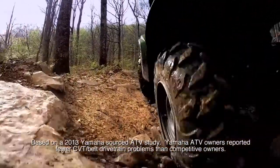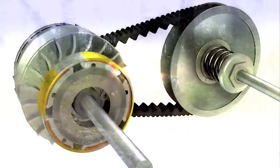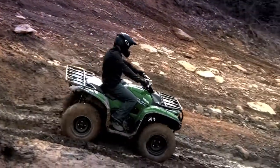Geared for a much lower RPM at normal cruising speeds, so you can get exceptional performance, better fuel economy, and all-day riding comfort. Because of its high-tech design, Ultramatic also delivers consistent and natural-feeling engine braking, giving you extra traction for smooth, steady descents.